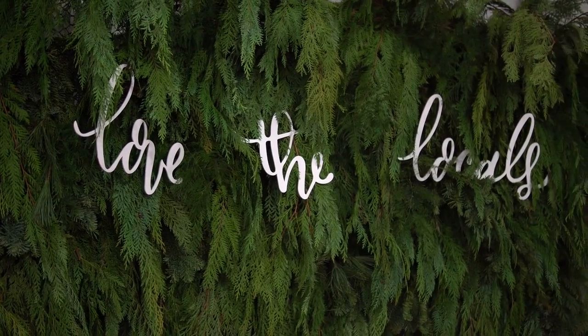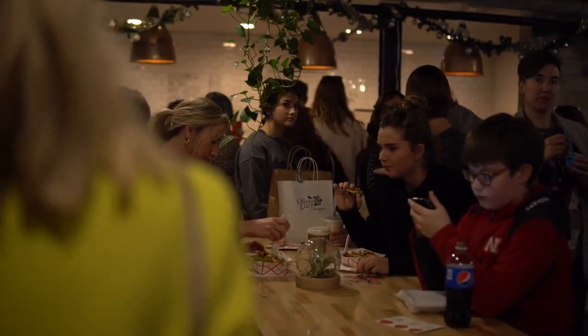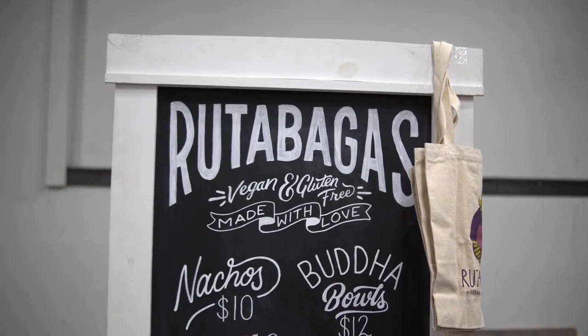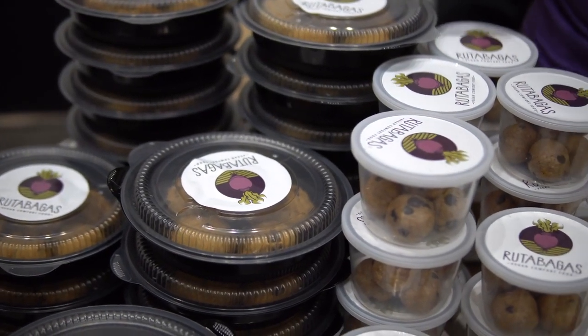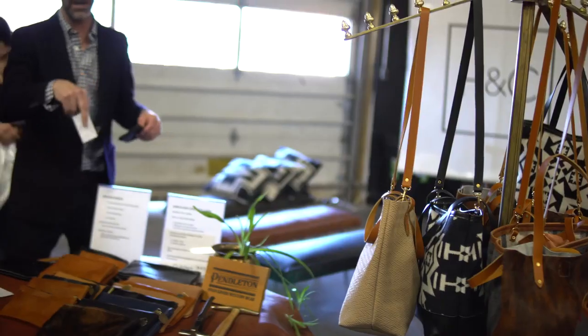We are here at Love the Locals in Lincoln, Nebraska — it is over 50 local vendors from all across the state and we can't wait to hopefully get our Christmas shopping done. We just saw our friend Sarah over at Rutabagas. She does all vegan and gluten-free food and she is just blowing it out of the water. She's collaborated with us on some of our plant-based dinners. Now we are at Oso Vera — the cutest local baby clothes ever. That was Love the Locals; we are fortunate to have such a really awesome tight-knit community here in Lincoln.